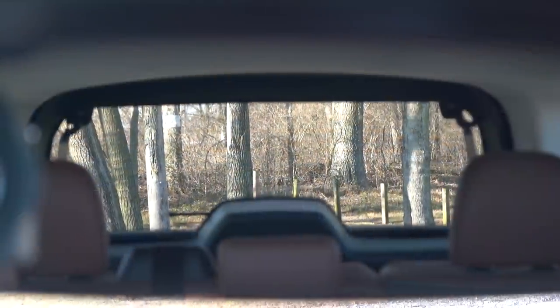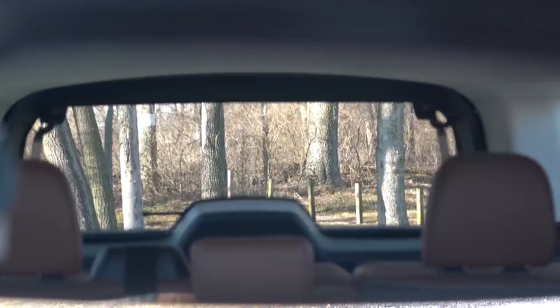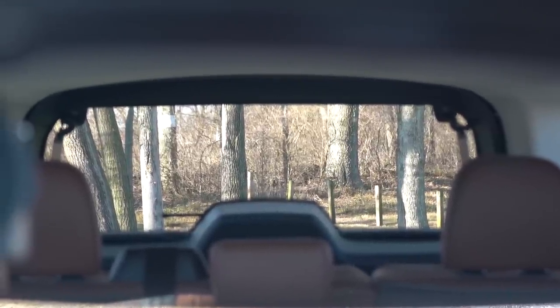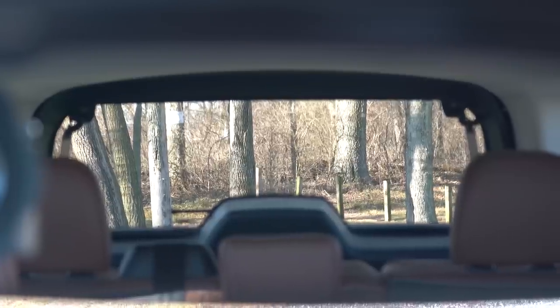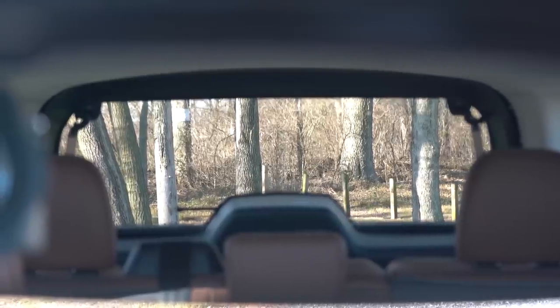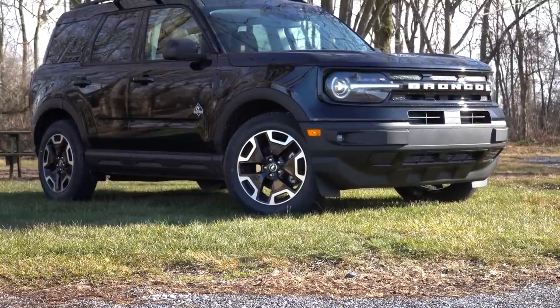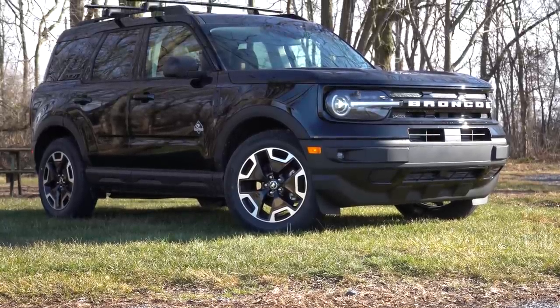Visibility out the back is perfectly fine because of the Bronco Sport's shape. Looking out the back right now, there is a little Bronco Sport easter egg found on the rear glass, which is pretty cool. Let's go ahead and jump into the exterior and check out more of the easter eggs.